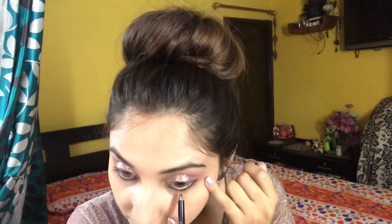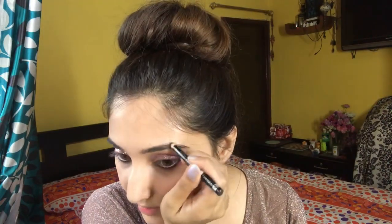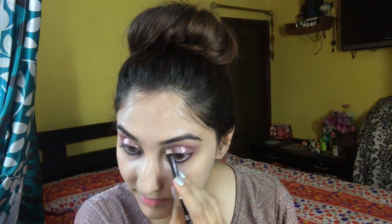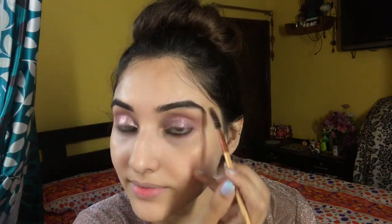Next I'm going to line my lash line. I have a pencil from Rimmel London.